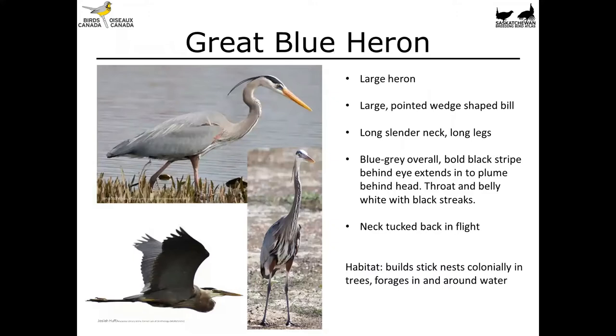Starting with the Great Blue Heron, this is a really large bird that builds stick nests in trees and nests colonially. It has a large pointed wedge-shaped bill, long slender neck, and long legs. It's bluish-gray overall with a black bold eye stripe that extends into a plume behind the head. When in flight, the neck is tucked. They're often seen foraging near wetland edges and will take pretty much anything from fish to frogs to small rodents and arthropods.